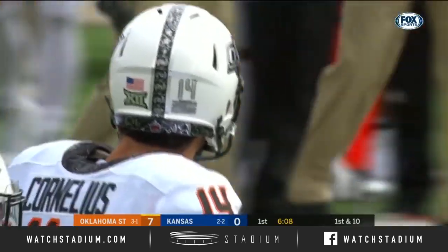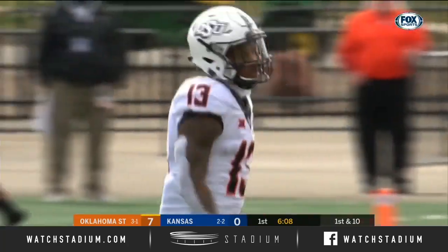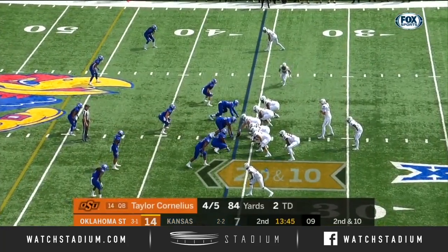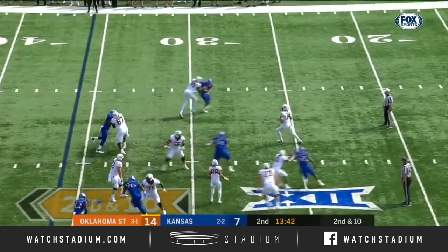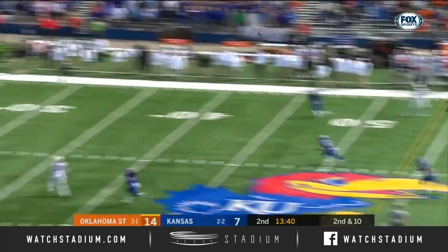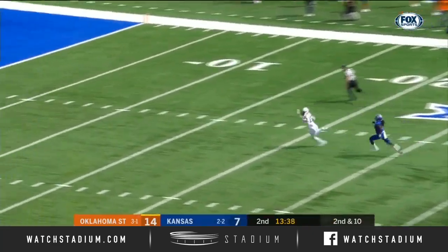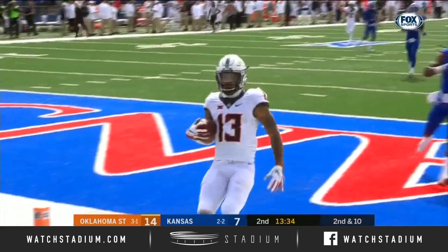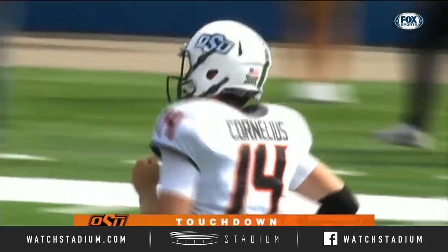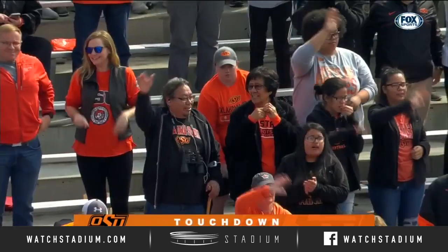They pick up a first down on the slant throw, caught by Tyron Johnson. That one should have been an easy touchdown for Taylor Cornelius. Now Cornelius rolling, throwing — another deep shot, and this one is on target, and it's caught, and it's a touchdown, Tyron Johnson. If at first you don't succeed with the deep ball, give it another go, and it pays off.